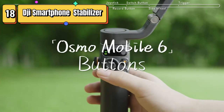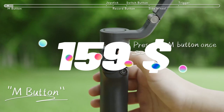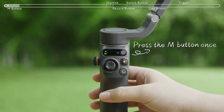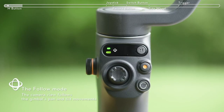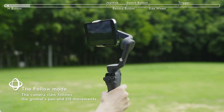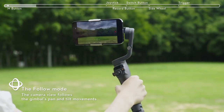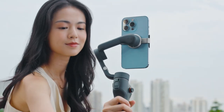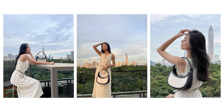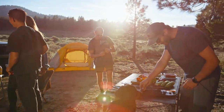Top 18 is a portable and foldable 3-axis phone gimbal designed for use with Android and iPhone devices. It features a built-in extension rod and smooth glides, making it easy to use for vlogging, YouTube, and TikTok videos. Its intuitive controls allow for smooth and stable footage, and it offers a variety of shooting modes, including time-lapse, slow motion, and panorama. Overall, it is a versatile option for anyone who wants to capture professional-looking footage with their smartphone.